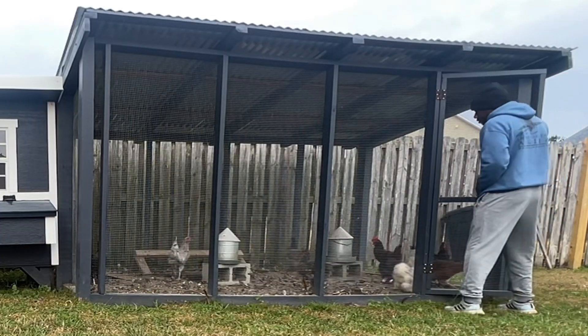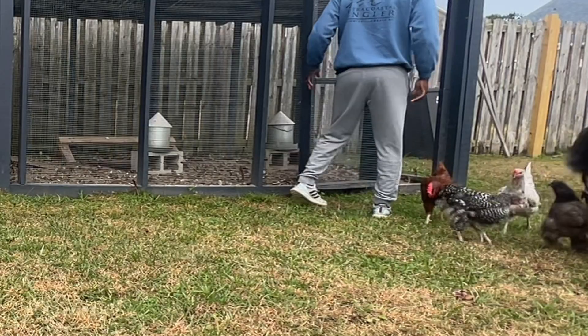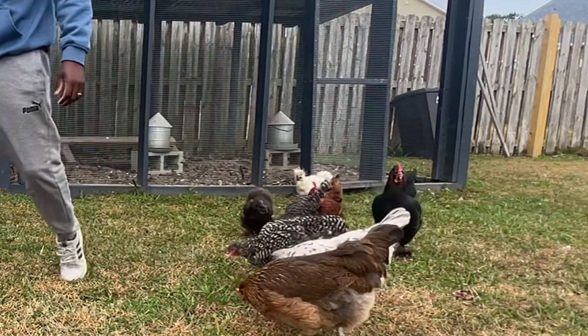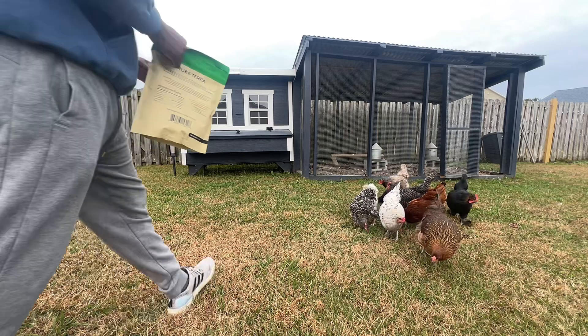Come on girl, come on Olive, come on come on come on. So as you know, I have nine chickens.